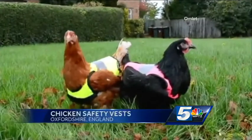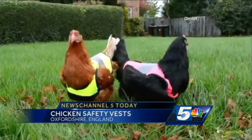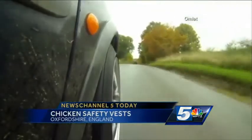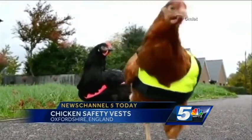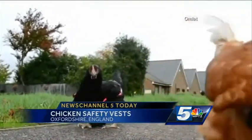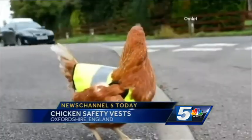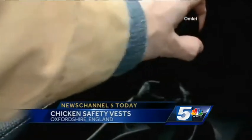They've designed high visibility jackets for chickens. The company, Omelette, hopes the brightly colored clothing will make it easier for drivers to spot chickens wandering around the roads. The company claims the jackets offer security along with, quote, great comfort and protection. Their website has these vests available for $20 in yellow or pink.